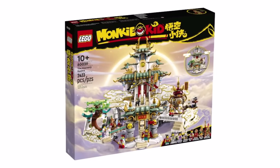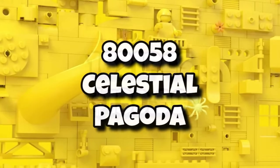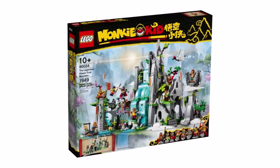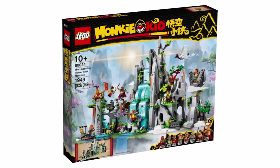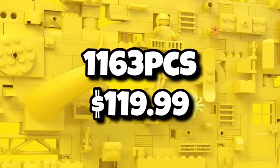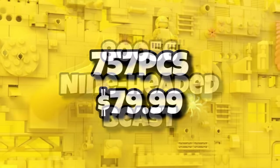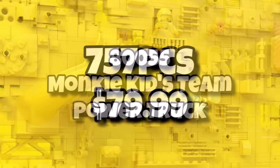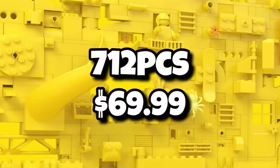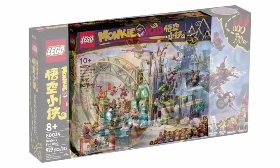Moving on, the Monkie Kid theme is getting another wave in the summer and we now know prices. Set 80058 — the Celestial Pagoda — will be the biggest set of the wave at $140, giving us 1,621 pieces. Set 80057 — the Ring of Fire Mech — is coming in at $120 with 1,163 pieces. Set 80056 is the Nine-Headed Beast at $80 with 757 pieces. Finally, set 80055 — the Monkey Kid Team's Power Truck — comes in at $70 with 712 pieces. Bear in mind prices often vary significantly worldwide with Monkie Kid.